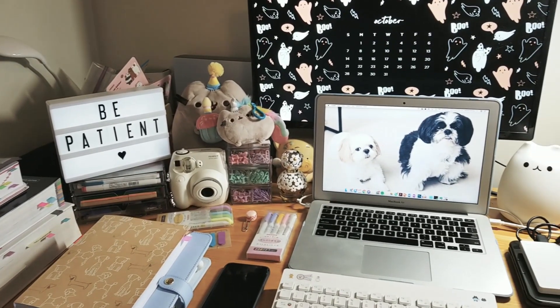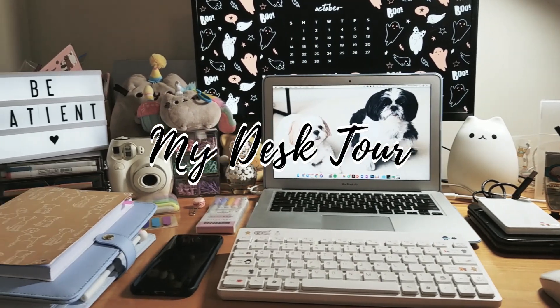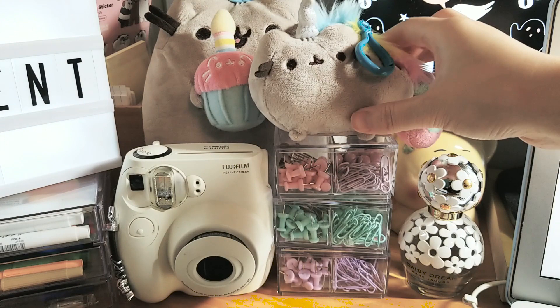Hey guys, it's Janice, welcome back to my channel. For today's video I'm gonna be showing you guys what's on my desk, so let's get right into it.